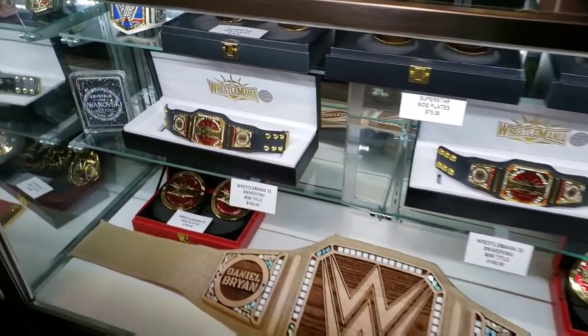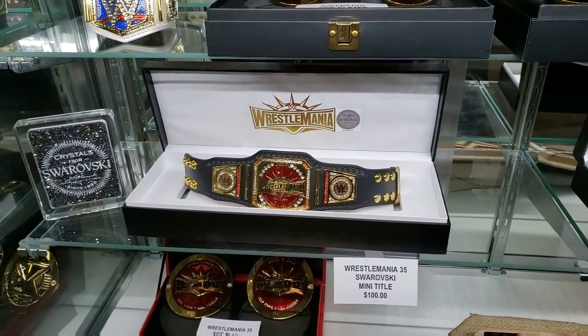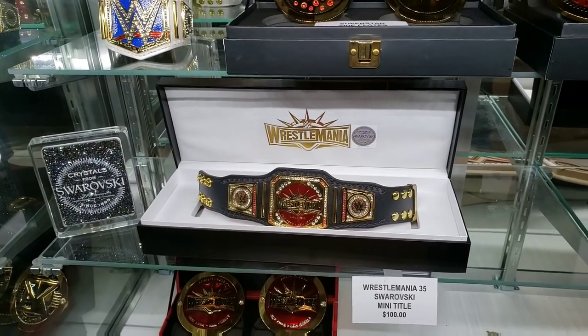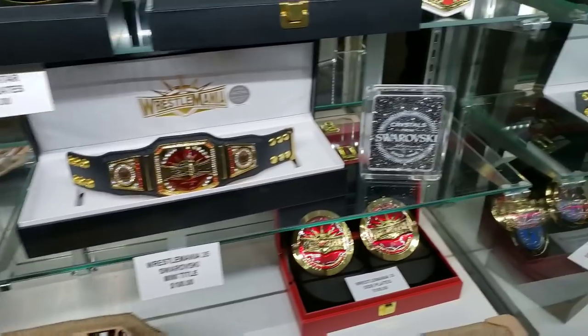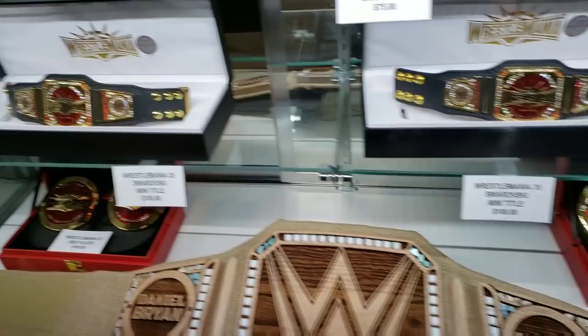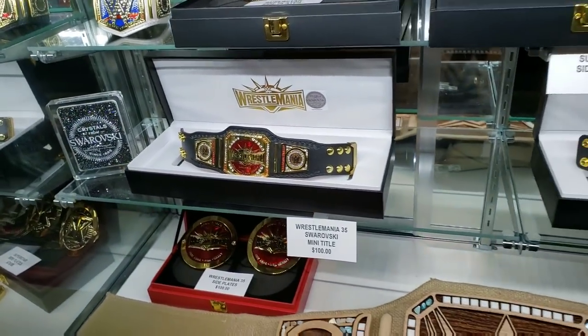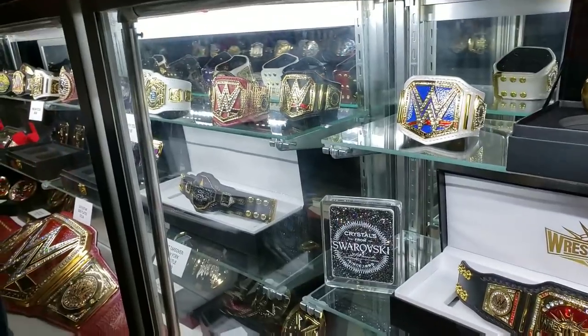We have the special WrestleMania 35 mini belt. It's got the Swarovski crystals on it. They have the NXT one as well.